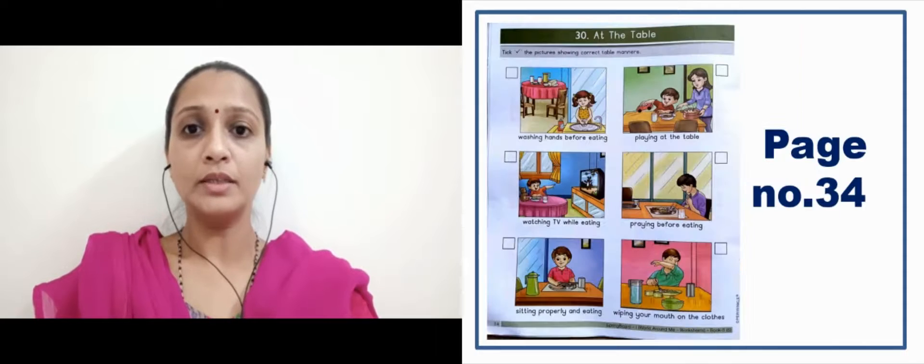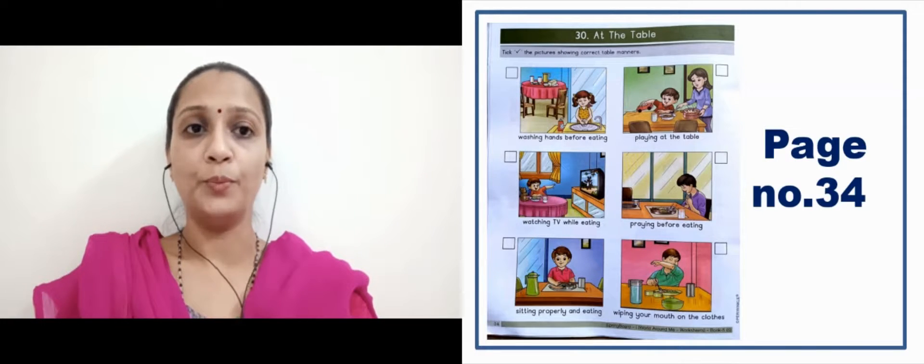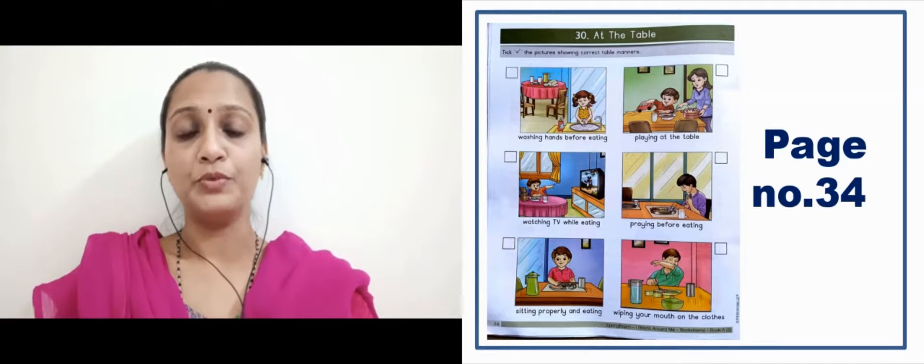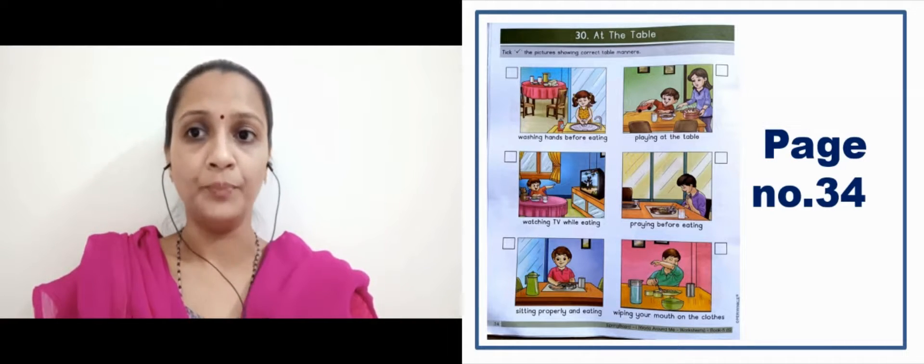Now in the next slide, here there is one activity in your book 5, page number 34 — 'At the Table'. We have to put a tick mark on pictures showing correct table manners. Washing hands before eating — khana khane se pehle hand wash karna — it's a good manner, so here we have to put a tick.